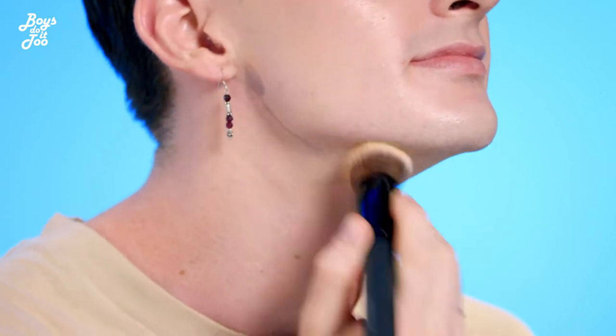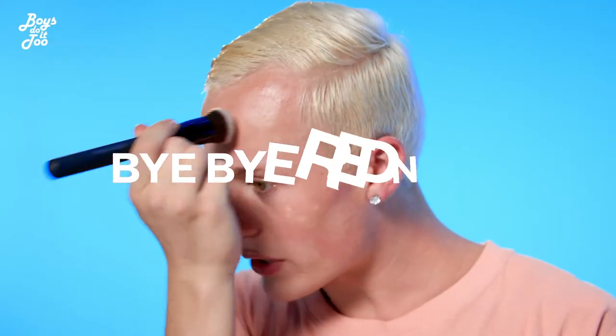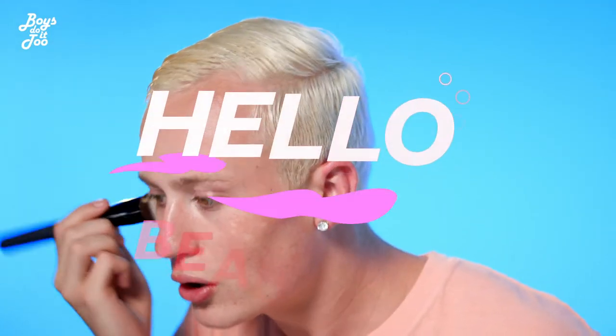And you know what else they can't forget? The neck. The neck is such a key point, honey. Pull it down, pull it down. Don't be afraid. Bye-bye redness. Hello, beautiful.